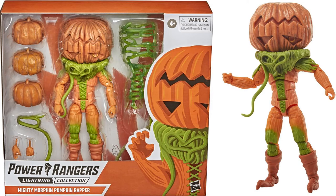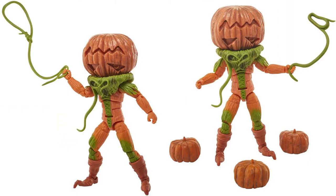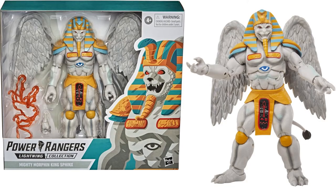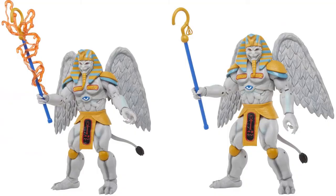Next we have the Mighty Morphin Pumpkin Rapper, which is the deluxe figure — these are the monsters of the Mighty Morphin Power Rangers and this is pretty awesome looking. The pumpkins will actually fit on top of anybody's head — a ranger, a putty, whatever. You also have the Mighty Morphin King Sphinx figure. Had we not already known about these, they would have definitely made the top 10 this week.